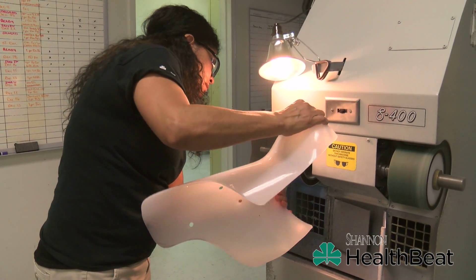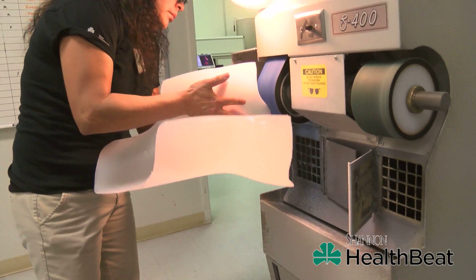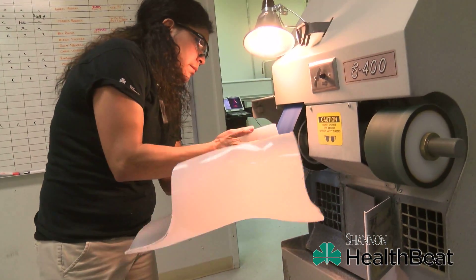Normally for the younger kids, it's from accidents or scoliosis. When it comes to around 30 and up, it's normally for surgeries or falls in the bathroom.